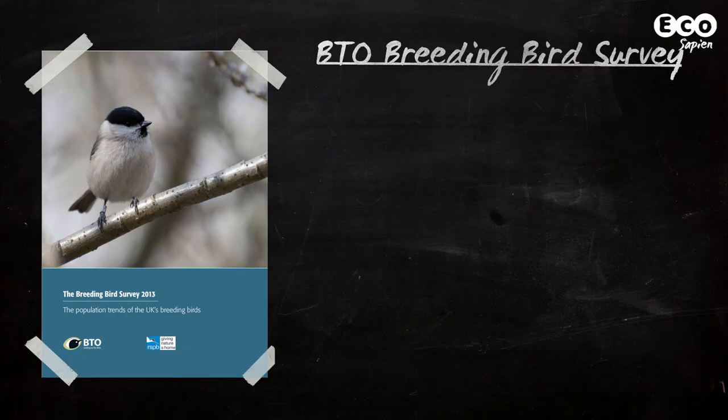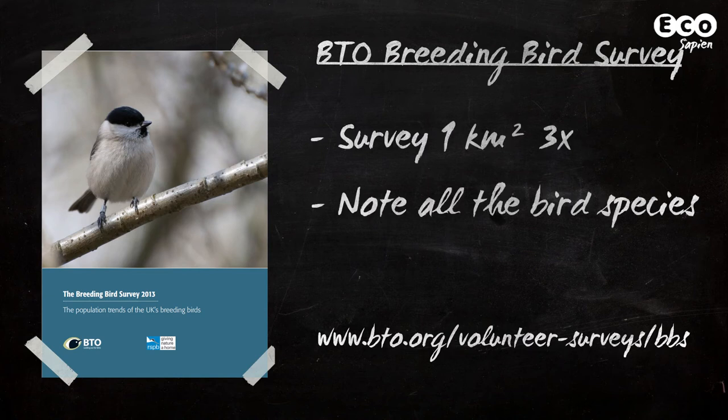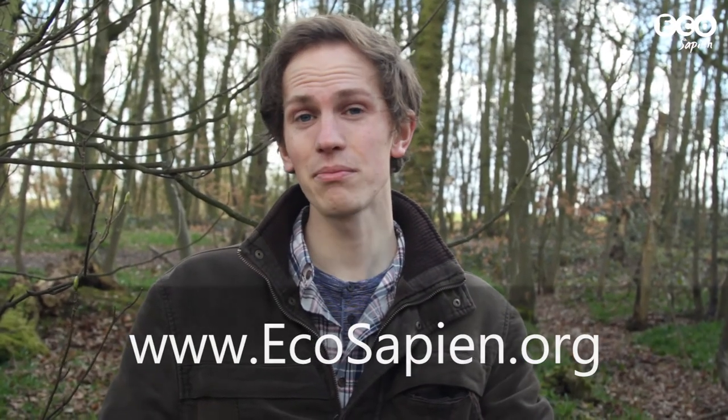Finally, if you've got loads of spare time, the BTO's Breeding Bird Survey is a highly involved citizen science project, in which you survey one square kilometre three times during the breeding season, noting down all the bird species you see and hear. For a full list of citizen science projects, check out our website and be sure to send us any we've missed. Until next time, goodbye citizens.